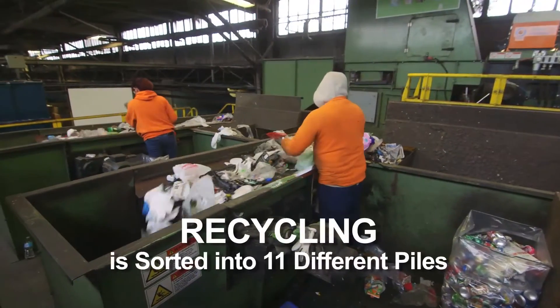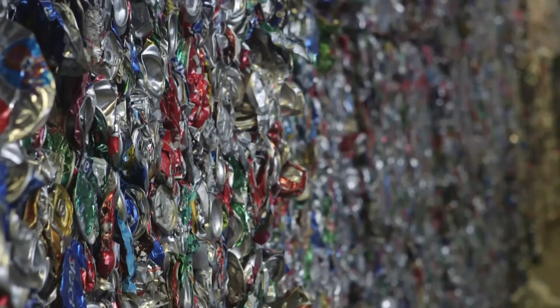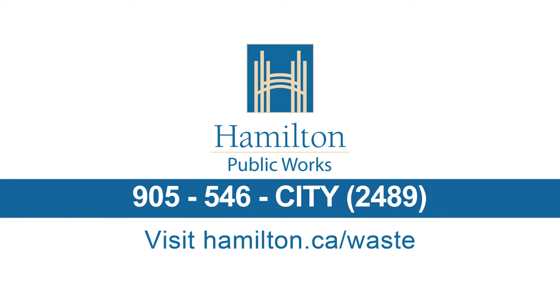Your recycling is sorted into 11 different piles. All recyclables that are the same are bundled and sold on the open market. The City of Hamilton thanks you for doing your part. Keep up the excellent sorting!